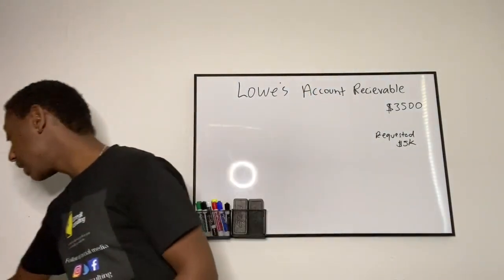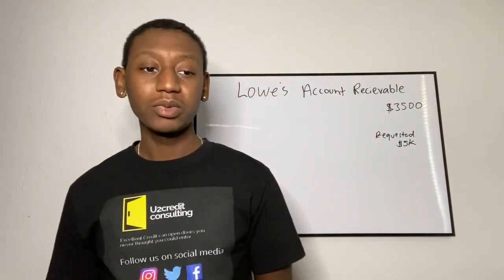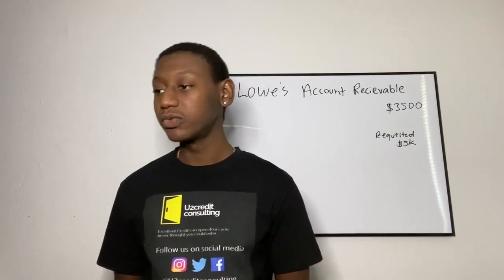I got a letter in the mail saying I got approved. It wasn't instant approval — it said application under review. I called the number and they were able to go ahead and approve me over the phone. I did record the conversation and I will upload that. I was on the phone for maybe five minutes, verifying everything.